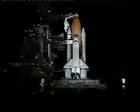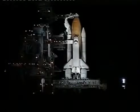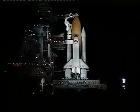We've got about two minutes remaining in this built-in hold at the T-minus nine minute mark. Countdown clock will resume in two minutes. Mark.